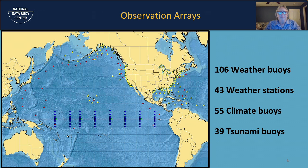We have four different observation arrays: 106 weather buoys, shown as little yellow triangles; 43 weather stations on or near the coast that capture inland climate data; 55 climate arrays — the blue squares along the equatorial Pacific; and 39 tsunami buoys that detect the potential for a tsunami.